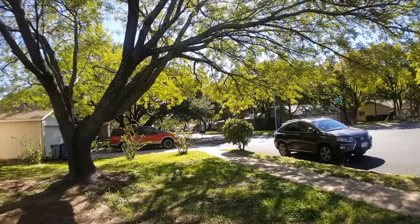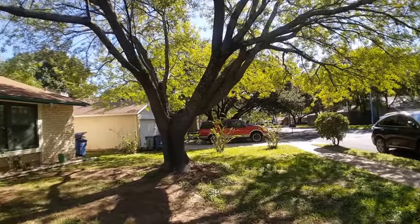A large shade tree in the driveway provides really nice shade.